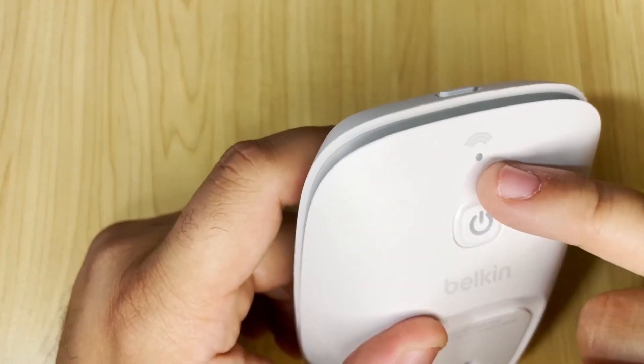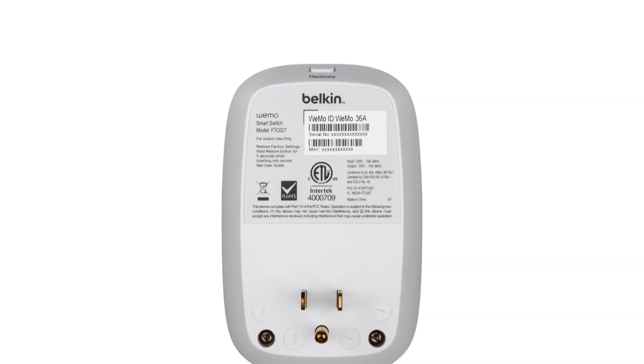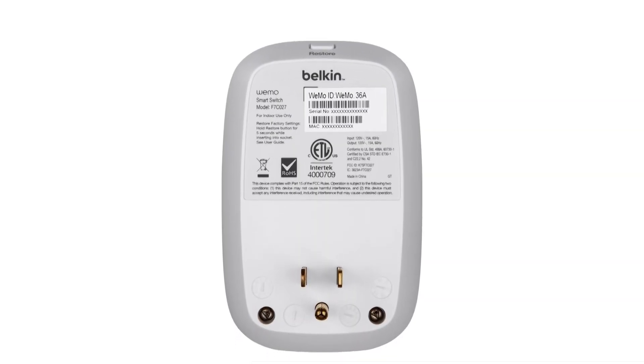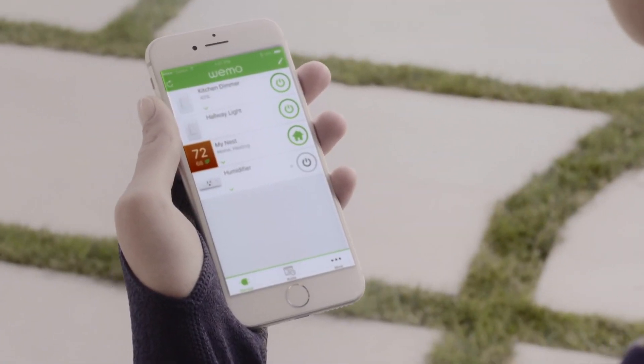It even gets smarter by syncing with your Nest thermostat to know when you are home or away, adapting automatically. Compatible with any Android 4.1 or later or iOS 8 or later device, welcome to the future of convenience where your entire home is just a tap away. Upgrade your home today with the WeMo Switch Smart Plug and elevate your lifestyle.